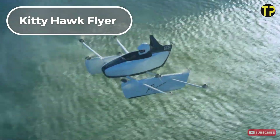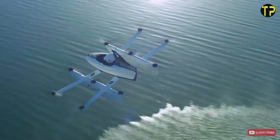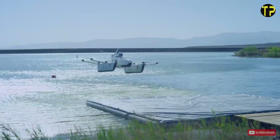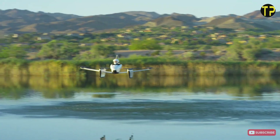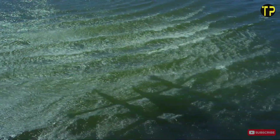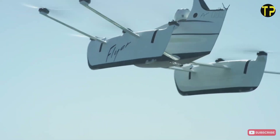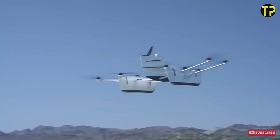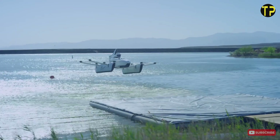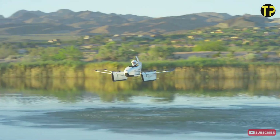Kitty Hawk Flyer. The Kitty Hawk Flyer was an exciting glimpse into the future of personal aviation. Designed as an all-electric ultralight aircraft, it aimed to make flying accessible to everyone. With an intuitive joystick control system, the Flyer was easy to learn, requiring minimal training. Its compact size and lightweight design made it perfect for recreational use over water. The open frame structure and multiple rotors emphasized safety and simplicity. While the Flyer captured imaginations, its production was discontinued in 2020 as Kitty Hawk shifted focus to other projects.